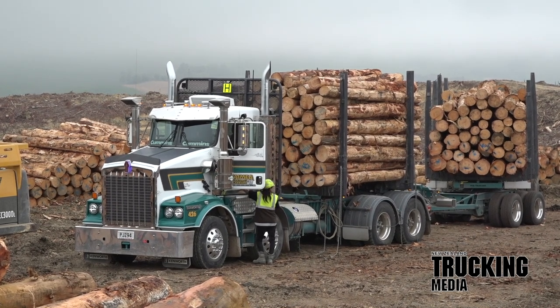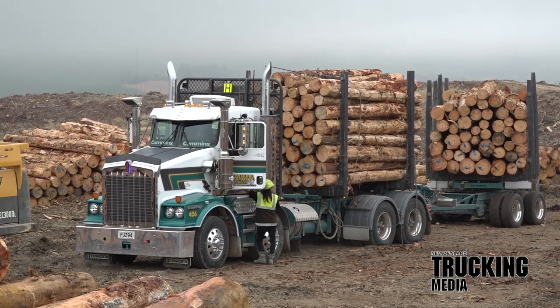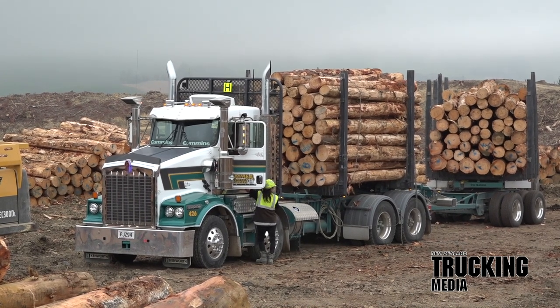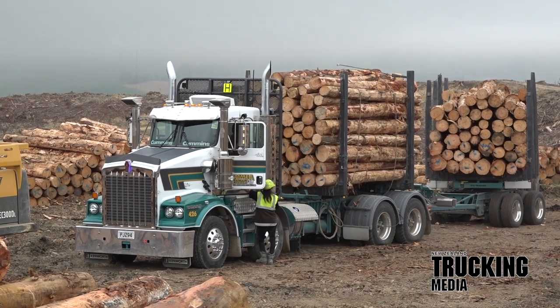Once happy with the load and out of the loader, she beckons us over — it's now time for the real show. Tania loves the chain throwers and freely admits manual chain throwing would be the hardest part of her job. 'Sometimes it takes me a couple of goes,' she says, 'and I can tell you now I can hardly wait to have the trailer fitted with them as well.'